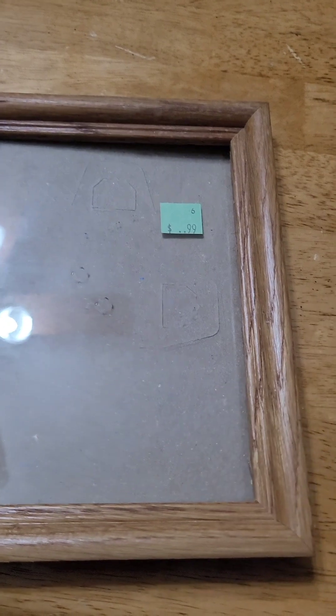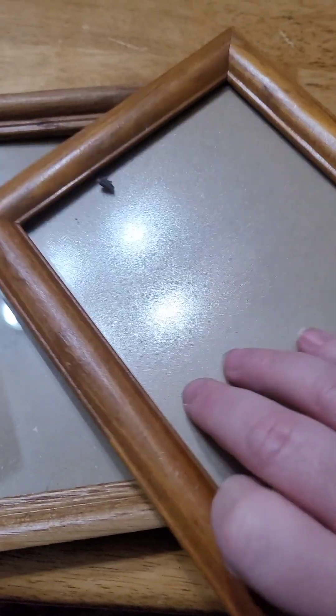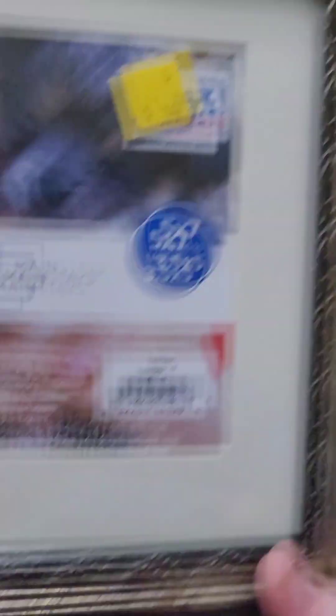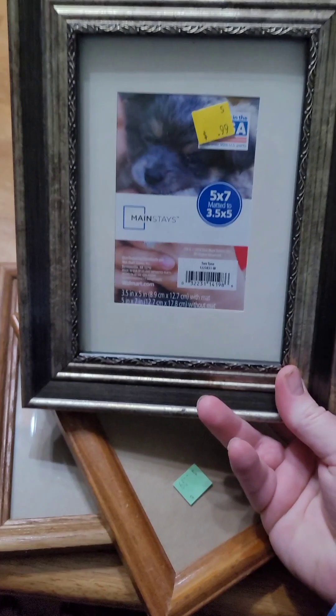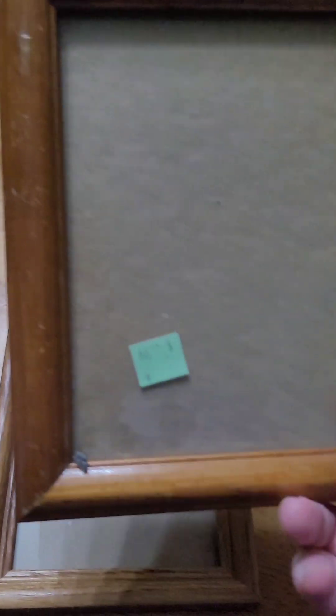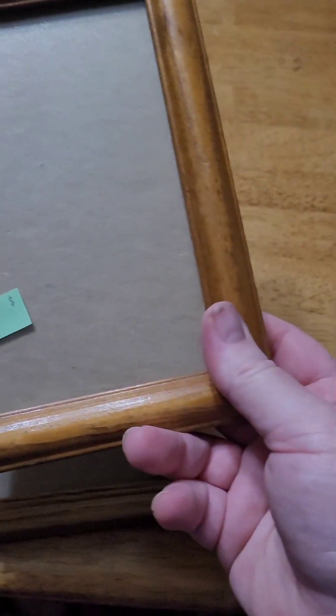Frames are also a good thing to get at the thrift store. All of these I got were 25% off. Some were $0.99 — in great condition. Just check all of the edges and make sure nothing's damaged. I like the solid wood ones. These were also $0.99.